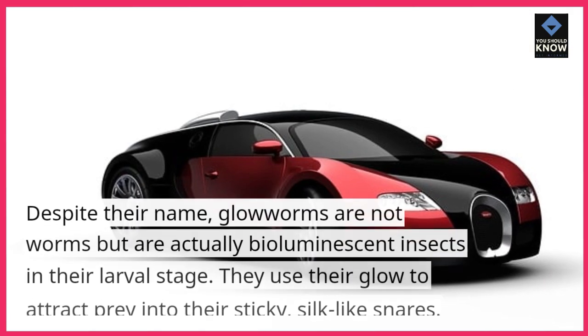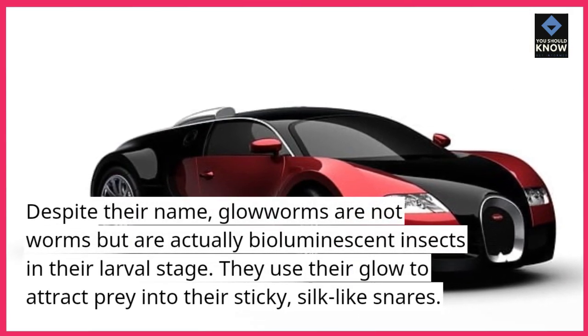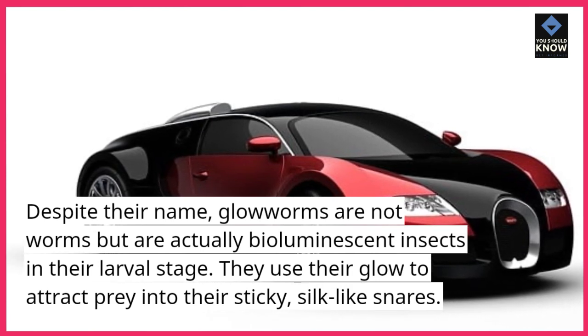Glowworms. Despite their name, glowworms are not worms but are actually bioluminescent insects in their larval stage. They use their glow to attract prey into their sticky, silk-like snares.